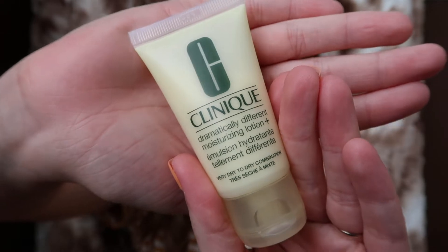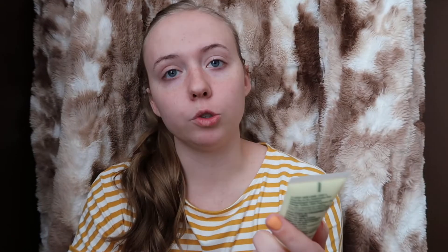So the first thing I do is start with just a clean face, and then before I do any makeup I always put on this Clinique lotion. It's the Clinique Dramatically Different Moisturizing Lotion. I just get a little bit of it, rub it, put it on my face.